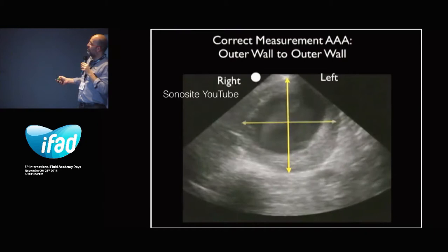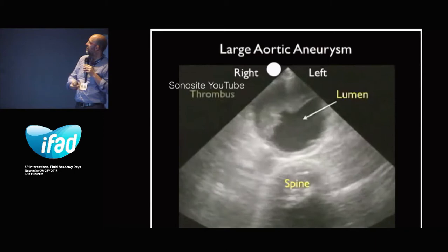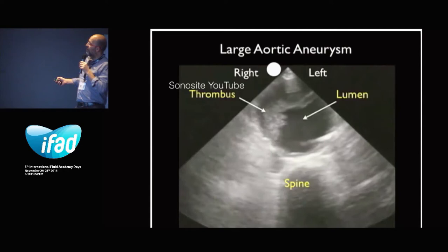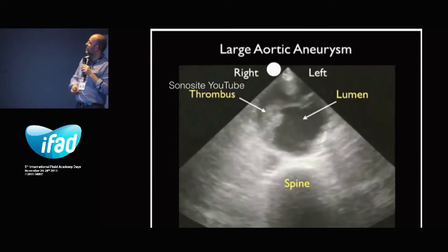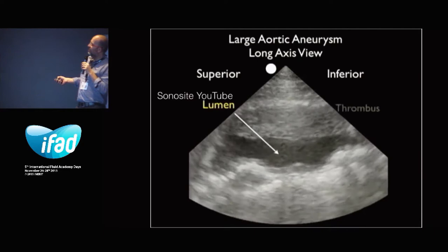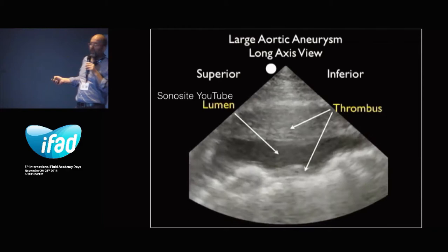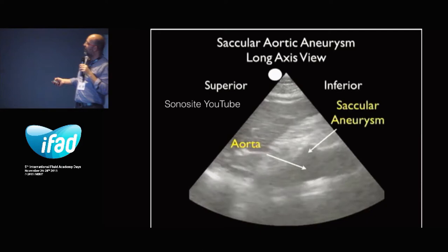Another view with a thrombus only on the left side, slow-flowing blood and a very big aneurysm. When you have the long axis view with very slow blood, there's a lot of thrombus, and you have to measure the diameter right from this point to that point. This is an example of a saccular aneurysm. This is the aorta on the long axis view, and you have a small saccular aneurysm over here.